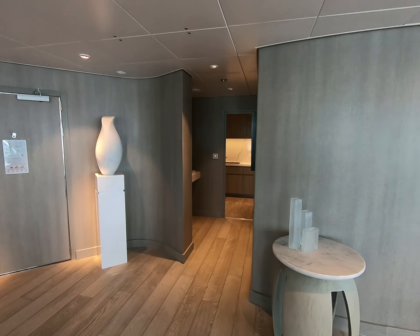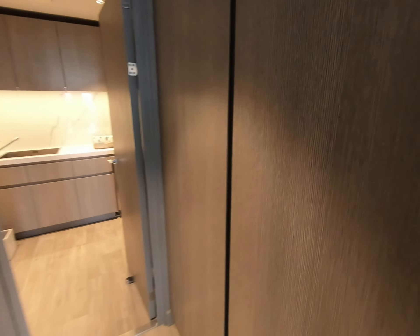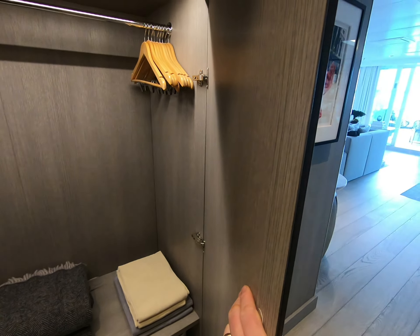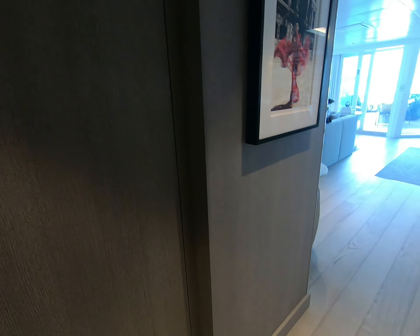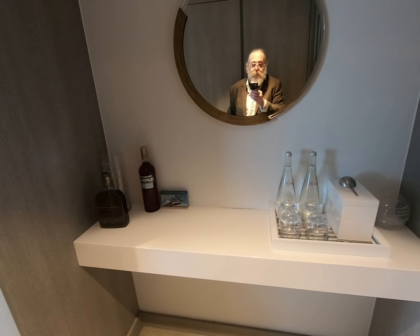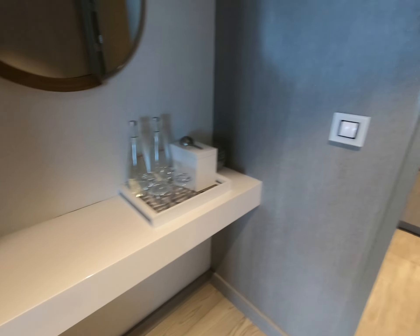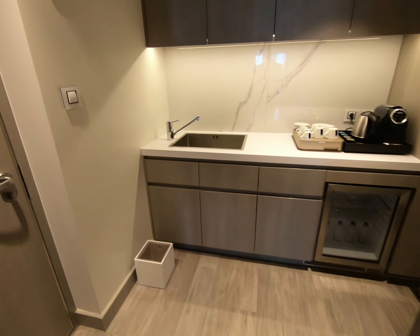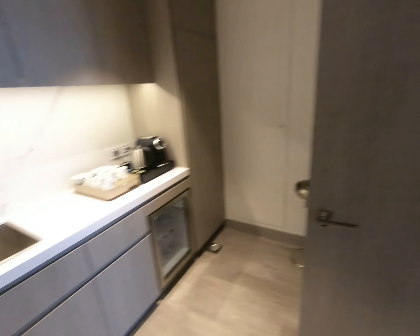There's an area off to the side here with yet again even more storage, and your bar setup. I haven't got all my luggage yet so the cocktail kit isn't out yet, but it will be coming. There is a little what they call the butler's pantry.